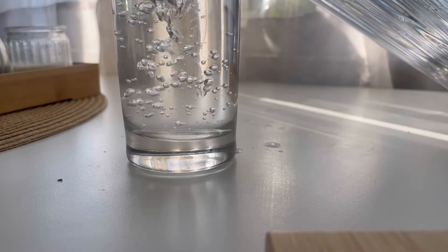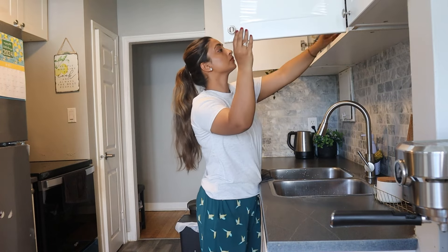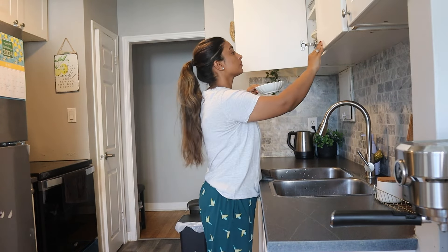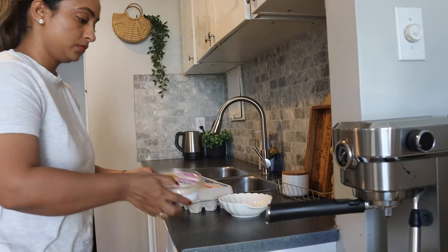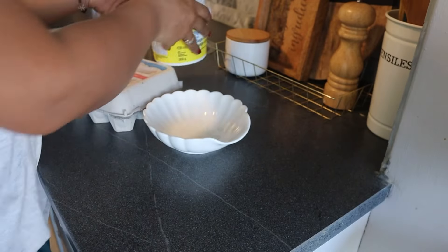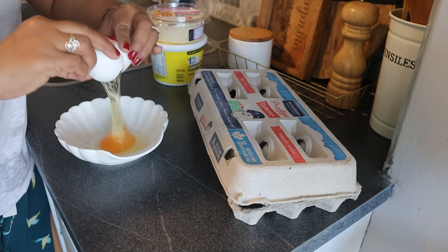Breakfast is usually at 7:30. Our family eats breakfast at 7:30. School is around 8:30. The school hours are very long in Canada — 8:30 to 3:30. After that she comes to YMCA, so it's late to come home.